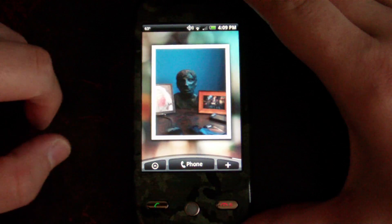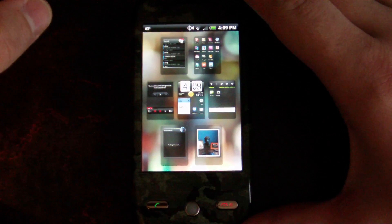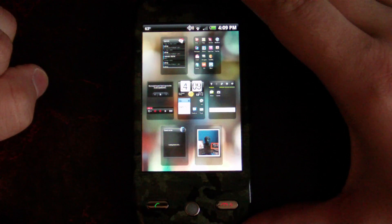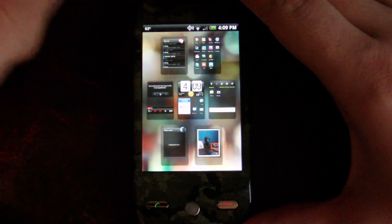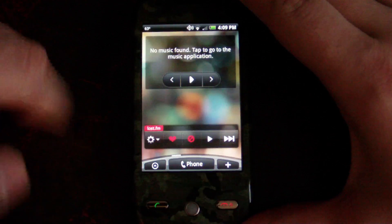And then we have some of the HTC-type widgets here. You can see we've got the new overview, which is pretty cool. You can quickly jump to any of your home screens, which is definitely convenient, and then tap whichever one you want to go to. There's the agenda, and then there's all those.